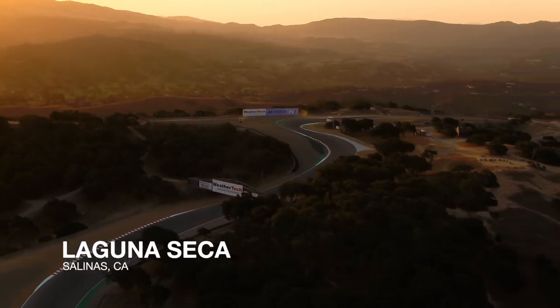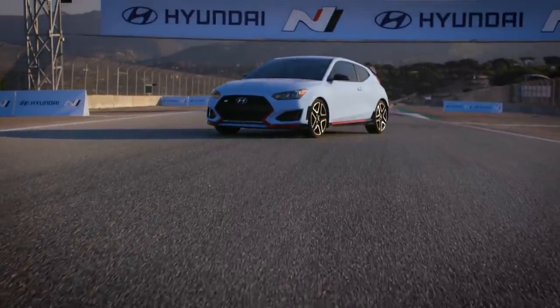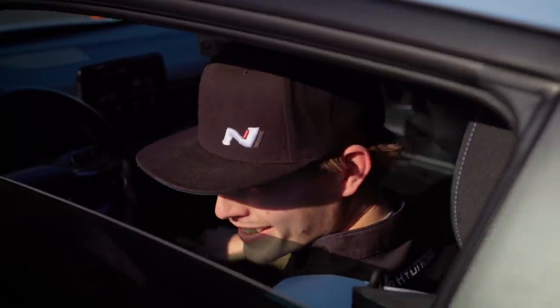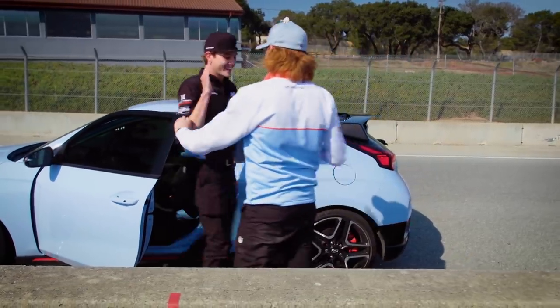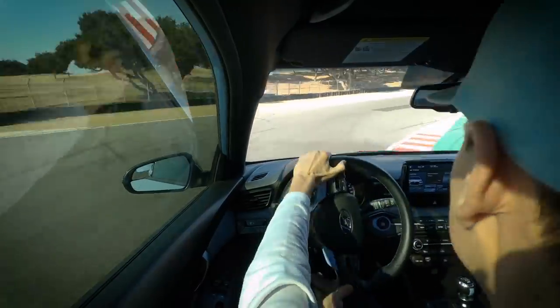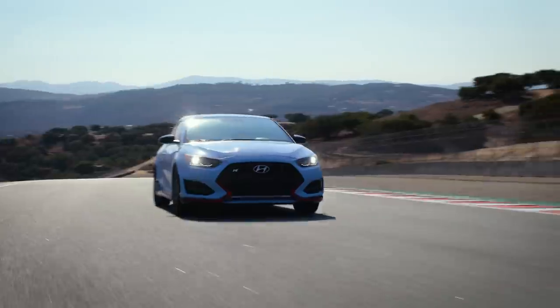Today we're here at Laguna Seca with Hyundai Veloster N and we're going to go through some unique challenges. I'm going to compete against my teammates. Usually we're under so much pressure on the track and during the races, but today we get different unique challenges around the track and I'm really looking forward to it.